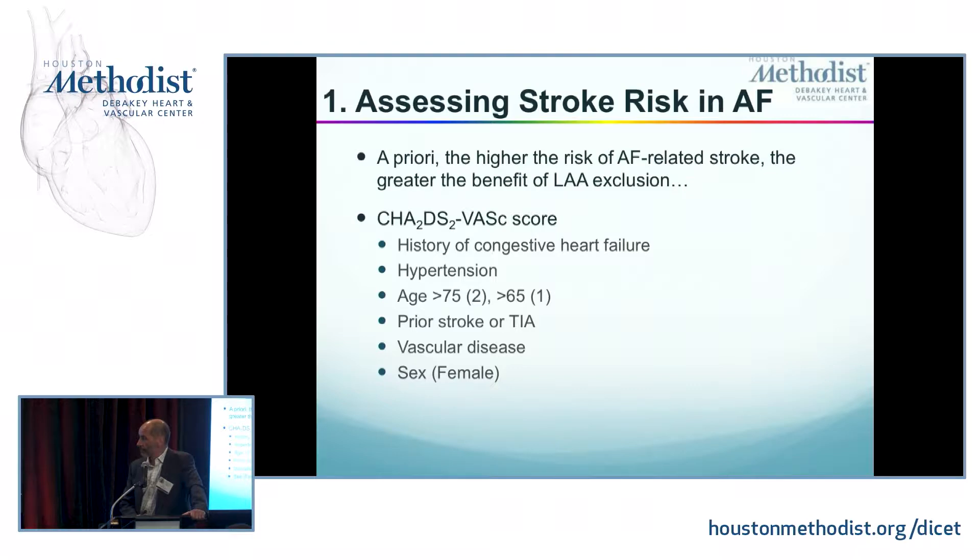Hypertension, age — you get two points against you if you're older than 75, and one point if you're older than 65. A prior stroke or TIA, and I would add systemic embolism counts. The presence of vascular disease and female gender are what we count in the CHADS-VAS scoring system.